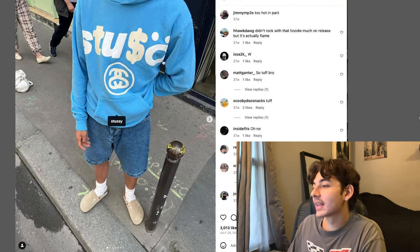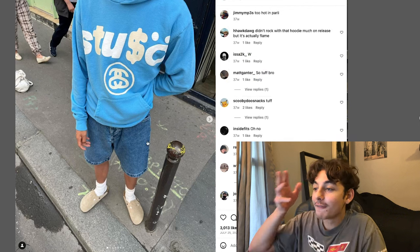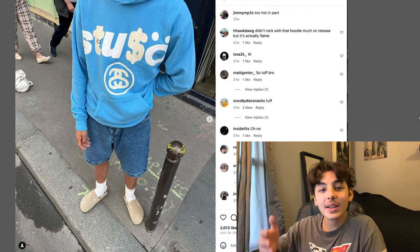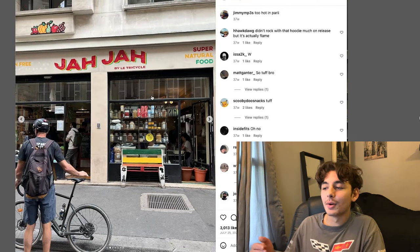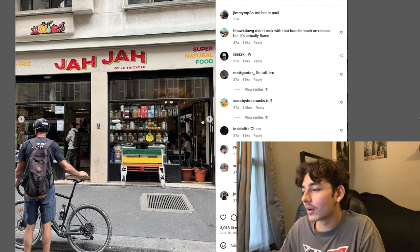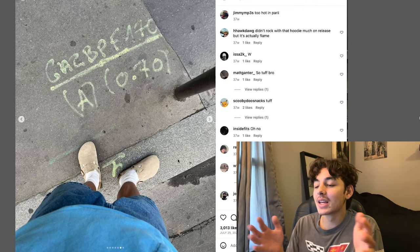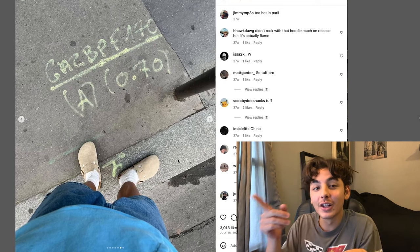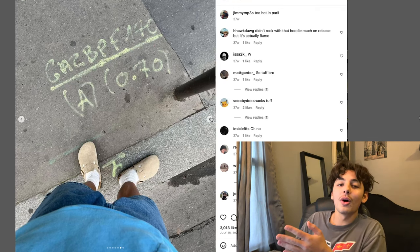Next up we got this guy I've seen on TikTok a little bit, his name's Jimmy. Fit pic, top down, solid fit, the colors are flowing smoothly. He's going on his day, out shopping — quick pic of a nice store. This pic is kind of just a filler. You just need something to transition into the next one — there's nothing wrong with this type of pic.